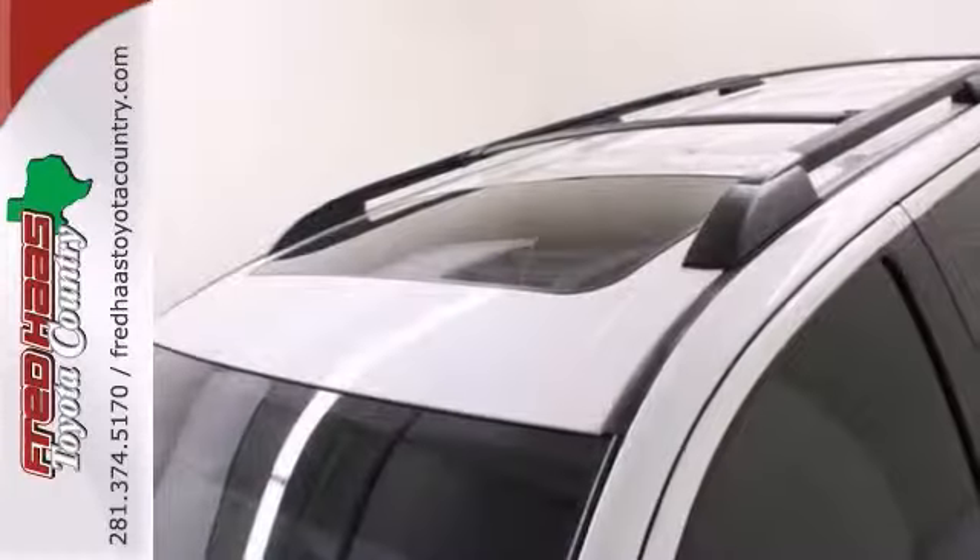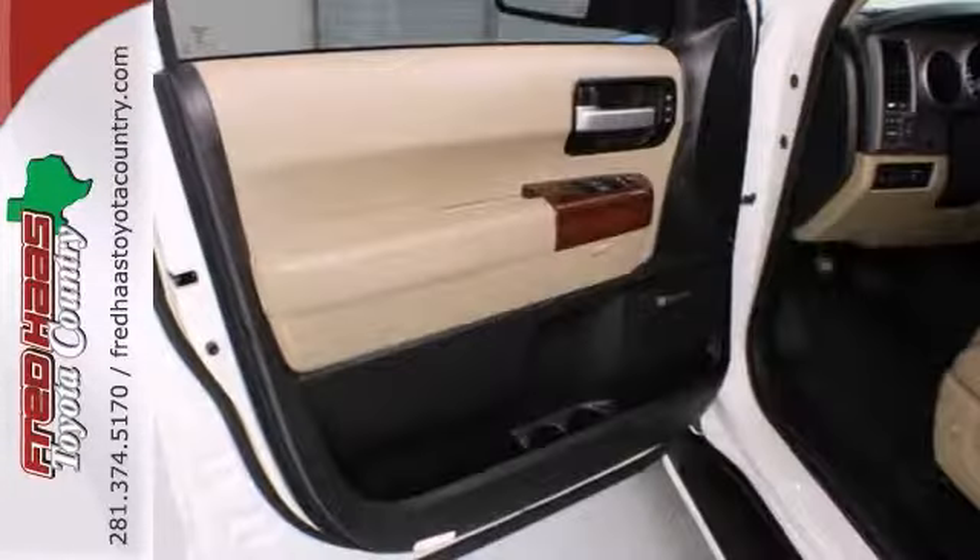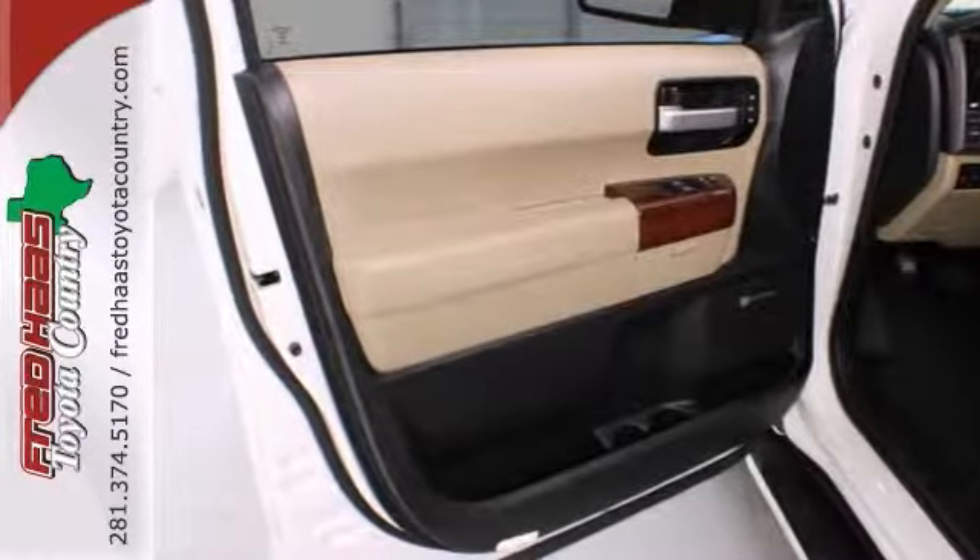Features include an entertainment system, heated seats, and JBL premium sound. Come take a test drive today.